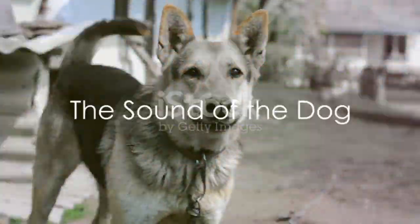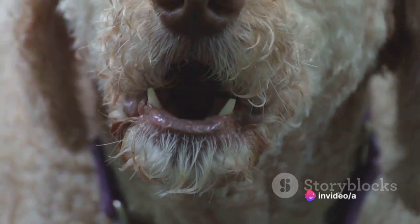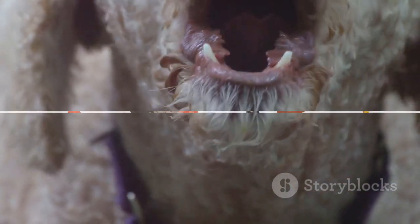Now, how about a dog? Do you know what sound it makes? Let's take a moment to think. Got your guesses ready? Here it is. Woof, woof! Just like that. Did you guess it right? Correct! A dog says woof.